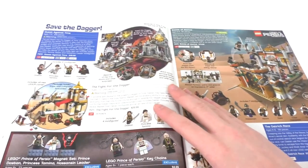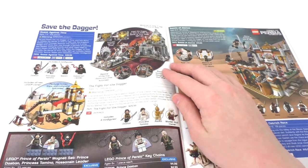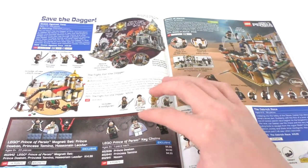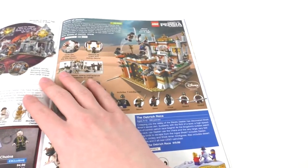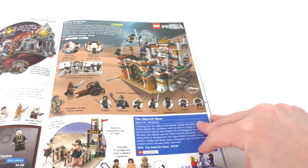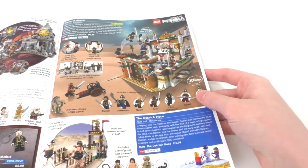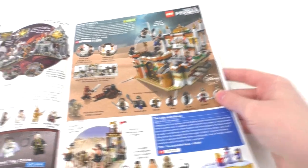We continue on with Disney's Prince of Persia, which has the Quest Against Time, the Fight for the Dagger, some keychains and magnet sets for the theme. We continue on to the biggest set, which is the Battle of Alamut — I haven't actually seen this movie so I don't really know anything about it. And then we have one of the smaller sets, the Ostrich Race.